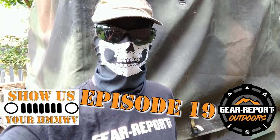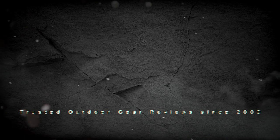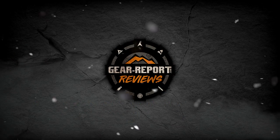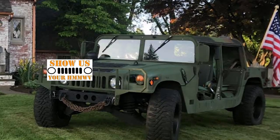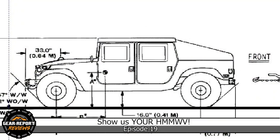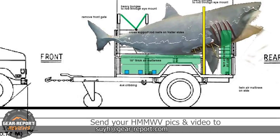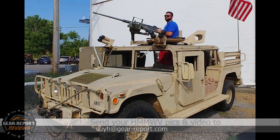It's episode 19 of Show Us Your Humvee. In Show Us Your Humvee, we feed your Humvee fix with Humvees from around the world. The purpose of this series is to give you a deeper look into cool Humvees than you would get from a few pictures on social media. Be sure to subscribe so you don't miss any of our weekly episodes.